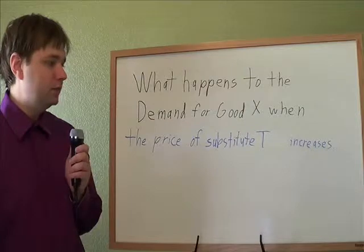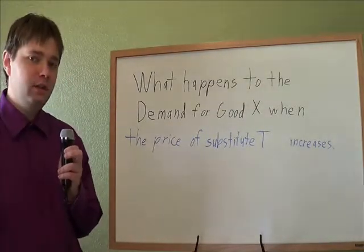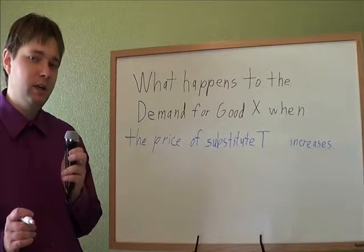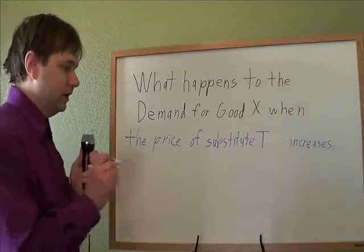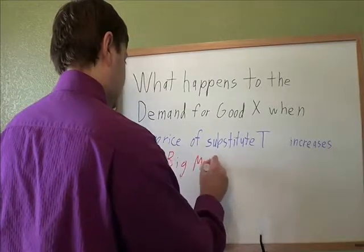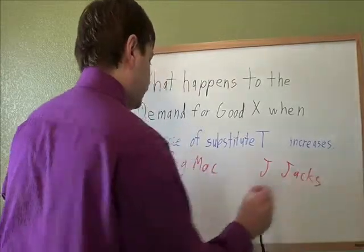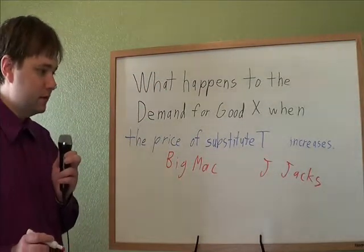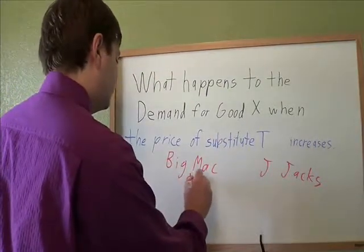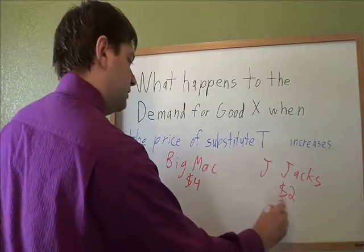What happens to the demand for good X when the price of substitute T increases? A substitute is something that you might buy instead of a different product — basically competing products. Our competing goods might be Big Macs and Jumbo Jacks, just two different types of hamburgers you might get at fast food places. Let's say we start with a Big Mac costing $4 and a Jumbo Jack costing $2.